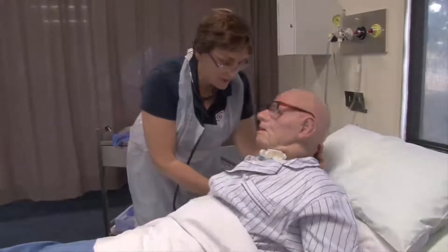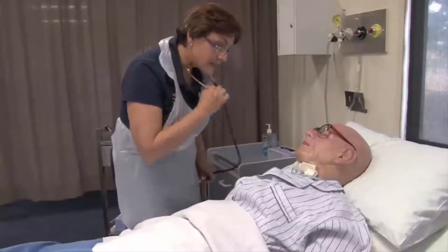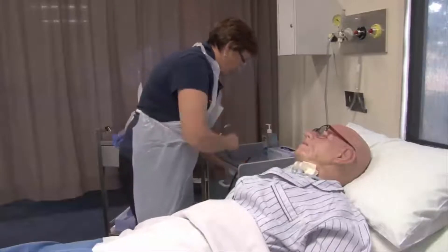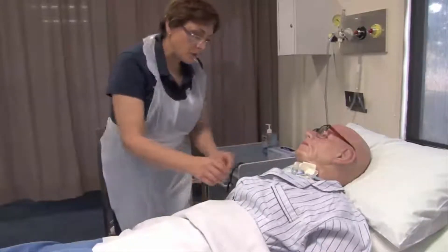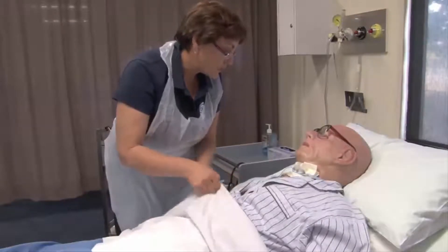I can hear that there's a build-up, and you can hear it as well with your breathing there. Can you feel it? There's a little bit in there that needs coming out. So what we might do first is clear that little bit of sputum — suction it out first — and then we'll get on with the dressing.